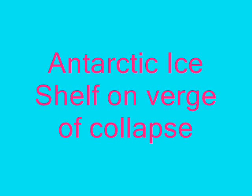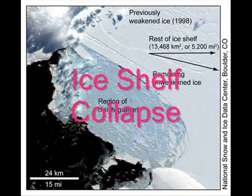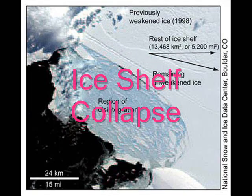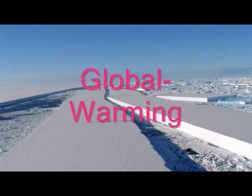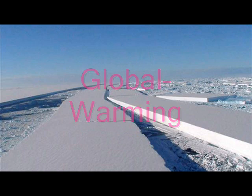Antarctica Ice Shelf on Verge of Collapse. A very large ice shelf hanging on by a thin strip looks to be the next chunk to break off from the Antarctic Peninsula, the latest sign of global warming's impact on Earth's southernmost continent.